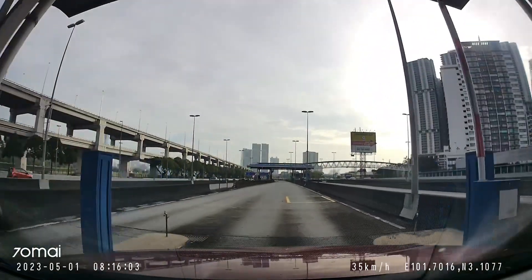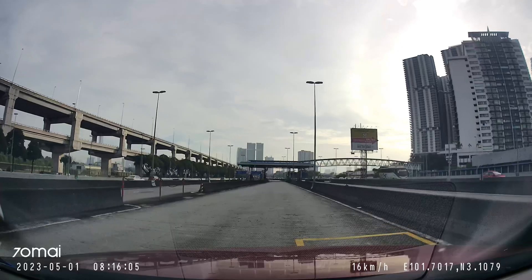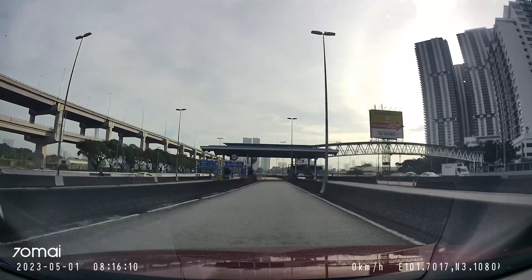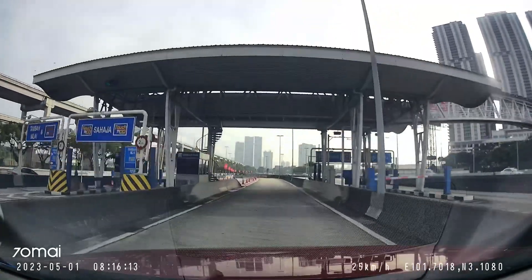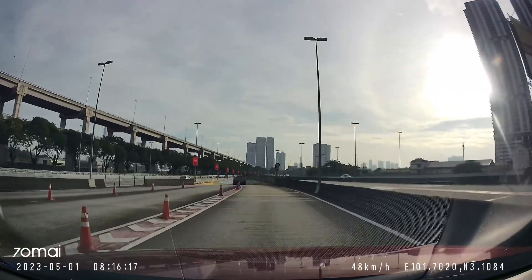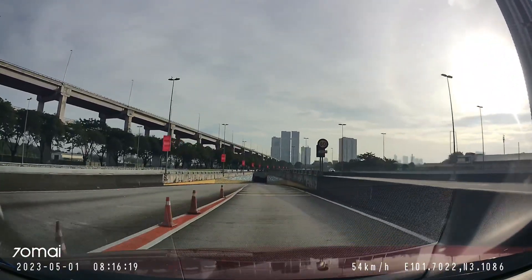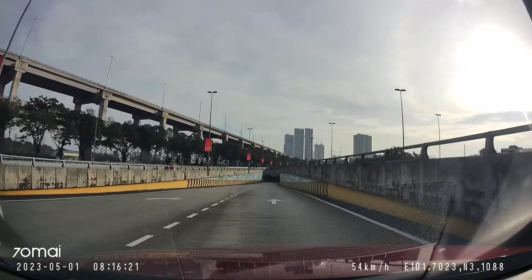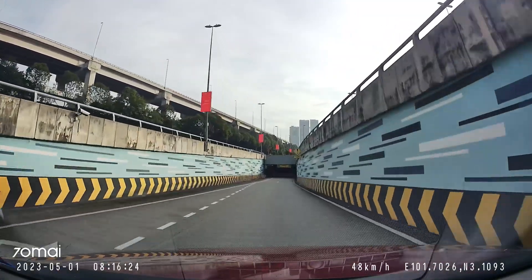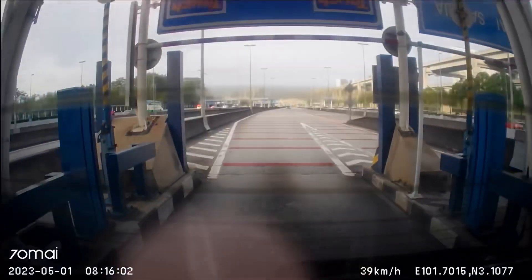And here we are. This is the toll plaza going in towards the Smart Tunnel. Here we go — this is the main entrance going in from the Sungai Besi Highway. Ride with me and let's go.